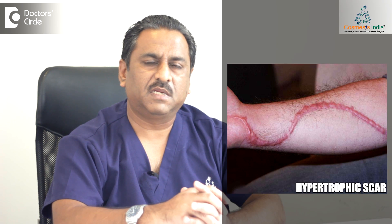You must have often seen patients in whom the scars are really bad. There are two types of bad scars which are most commonly seen: one is called a hypertrophic scar and one is a keloid.